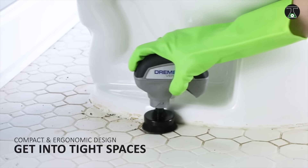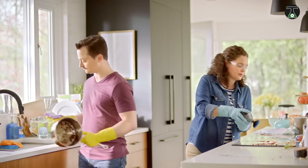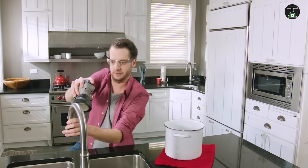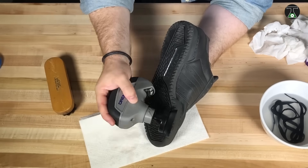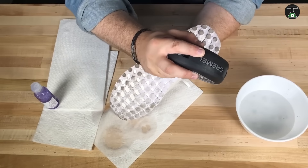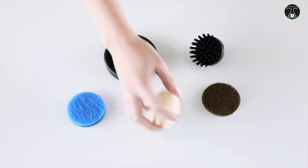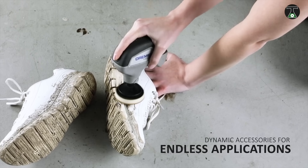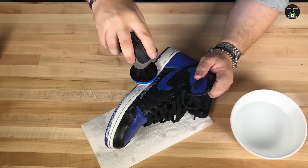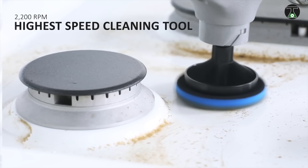For example, Dremel Versa can handle both grease on the grill and washing your bathroom until it shines. It is also useful in the kitchen for washing up and removing hard-to-clean dirt such as burnt residue on the back of a pot. Dremel Versa can even clean your shoes, and one of the attachments can be used for polishing. There are no wires — the battery lasts for two hours of continuous use, and the price is $50.